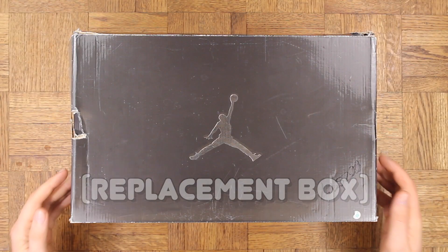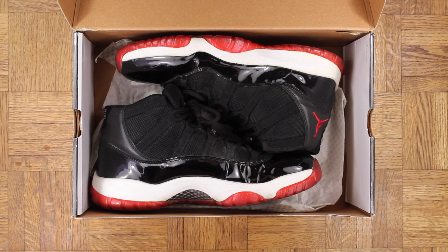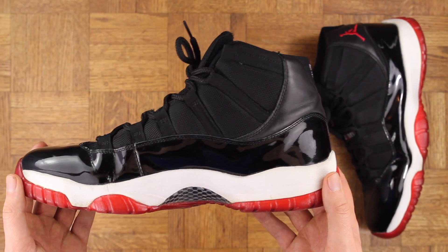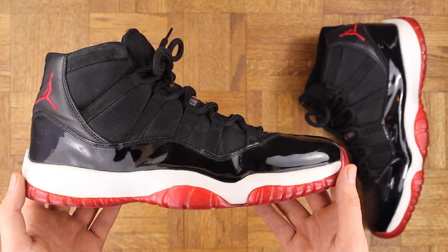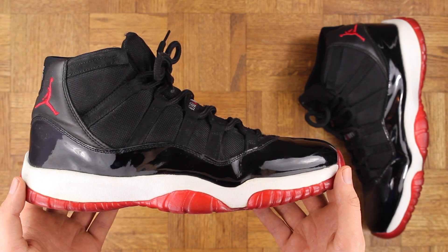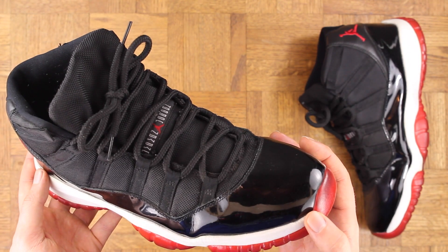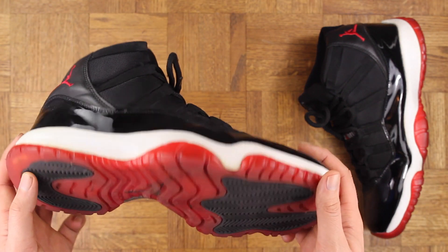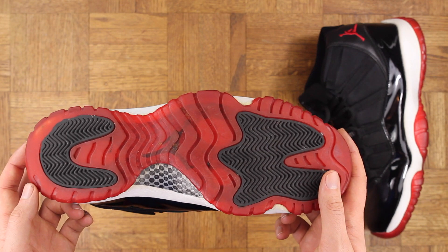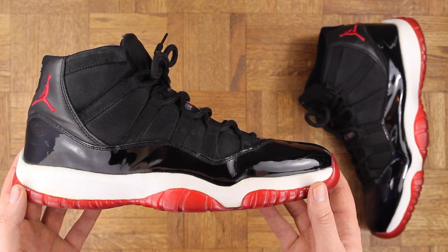And last but not least — the playoff 11s, red 11s, whatever you want to call them — beautiful sneaker. I think these were game changers personally. This silhouette in general, the aesthetic is so ill. This pair is also from '01, and is actually the first sneaker I ever bought with my own money — this pair right here. So they'll always hold a special place with me. They're retired now, but I've worn these hundreds of times. I've been all over the world in these joints. Word to Carmen San Diego.